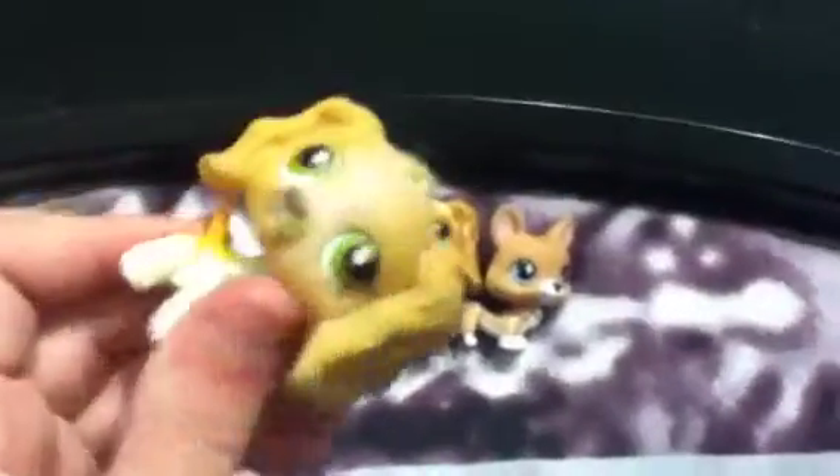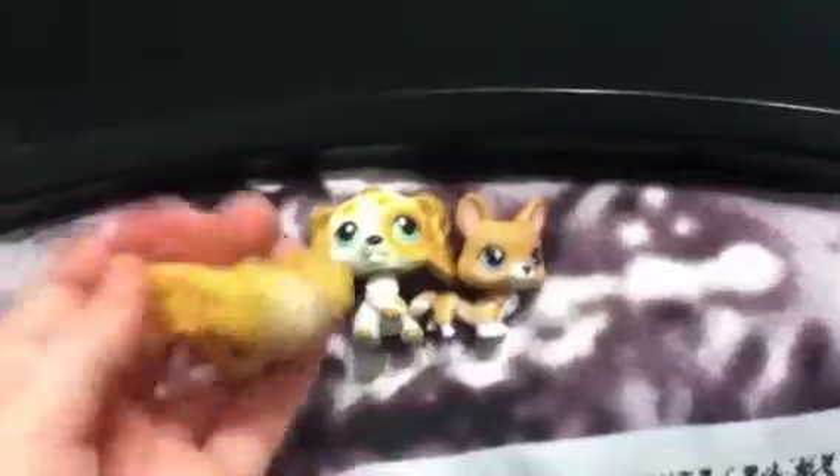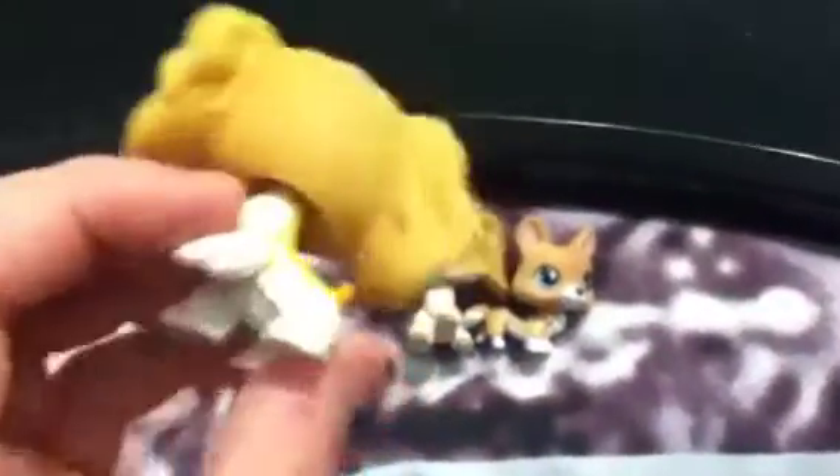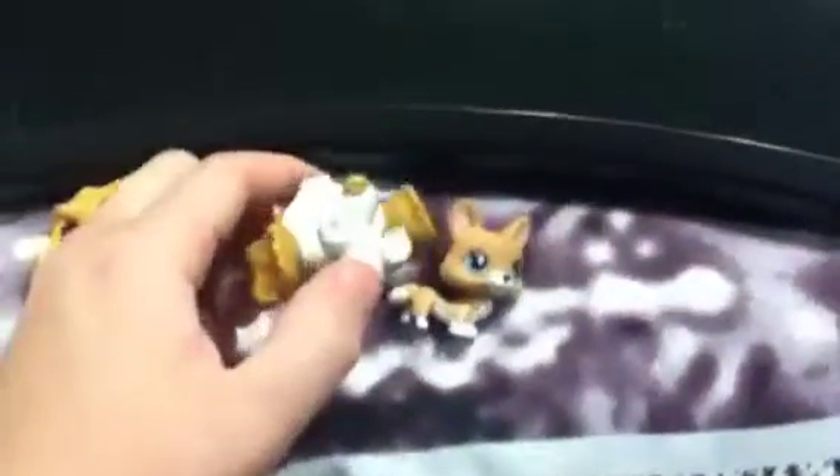And here's the other Cocker Spaniel you wanted. It looks like the one I sent you, but this one's a lot darker. This one's in good condition besides the dots on his ear and his nose. There's his magnet and there's that one's magnet. So those are your three LPS for our next trade. I'll PM you my address again if you need it.